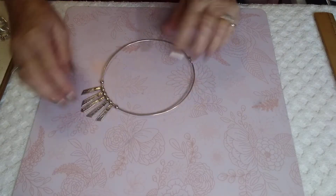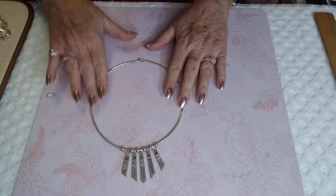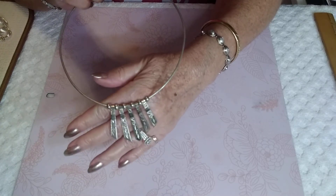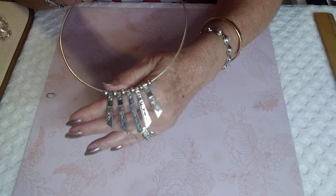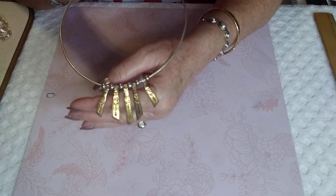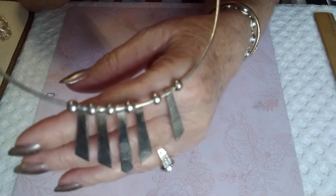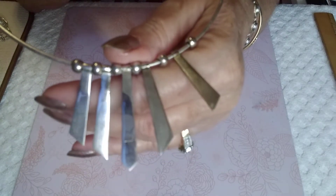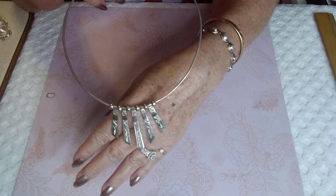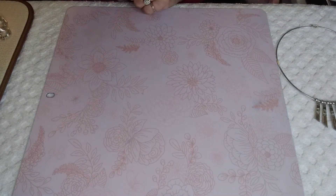The first piece I have here that I wasn't sure but was almost positive is this collar choker style. This is 925. The balls here are 925 and so are the drops. This thing is beautiful. It is signed — it's like AK, on that centerpiece there. And this is $30. I had to prove to myself it was sterling because I don't like to just assume anything.